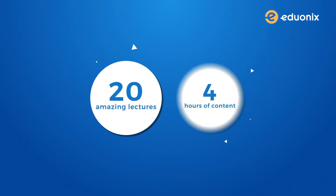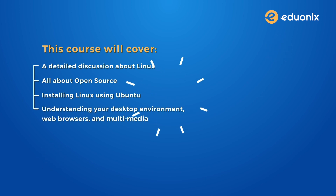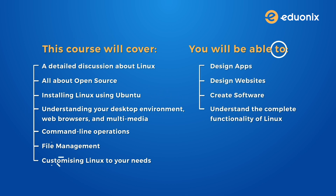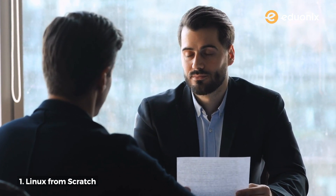With 20 amazing lectures and 4 hours of content this course will cover a detailed discussion about Linux, all about open source, installing Linux using Ubuntu, understanding your desktop environment, web browsers and multimedia, command line operations, file management, and customizing Linux to your needs. By the end of this course you'll be able to design apps, design websites, create software and understand the complete functionality of Linux. Mastering Linux will really pump up your resume and if you are learning it for the first time this course will help you understand everything from scratch.